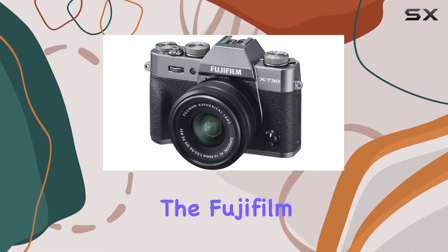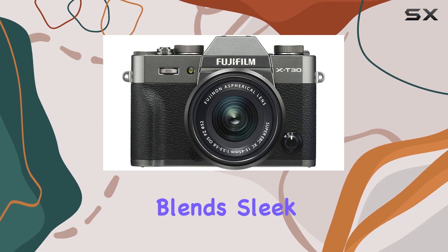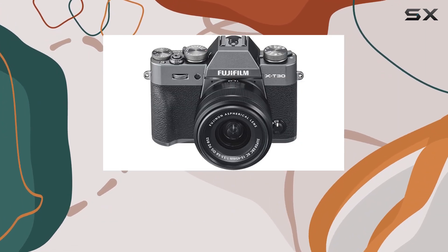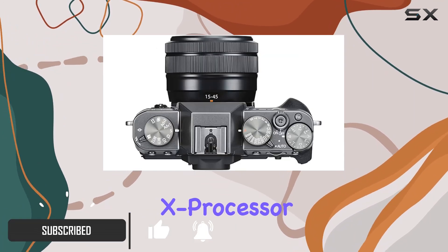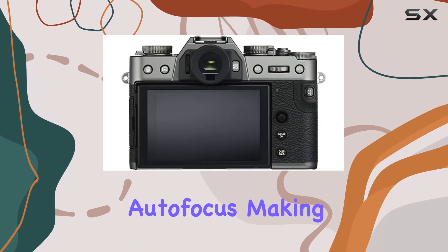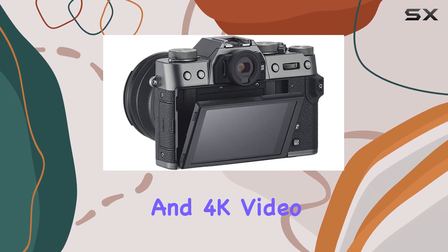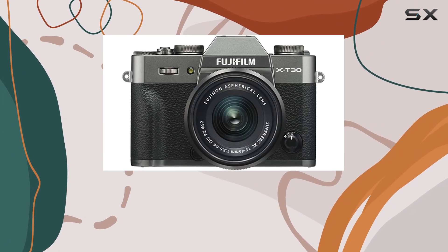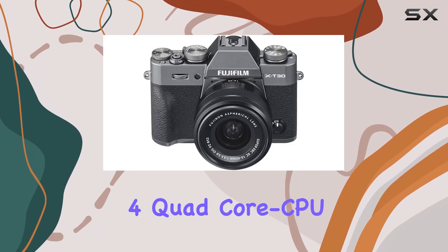Today, we're diving into the Fujifilm X-T30, a mirrorless digital camera that seamlessly blends sleek design with advanced image sensor technology. With its 26.1MP BSI APS-C X-Trans CMOS 4 sensor and X-Processor 4 quad-core CPU, this camera delivers fast and accurate autofocus. One standout feature is the precise autofocus tracking and face detection, facilitated by the new X-Processor 4 quad-core CPU.